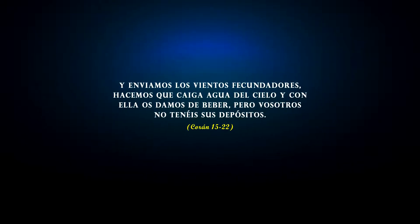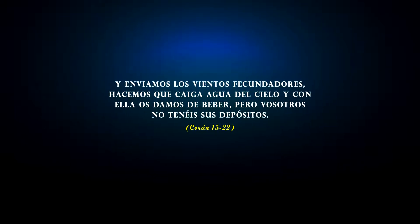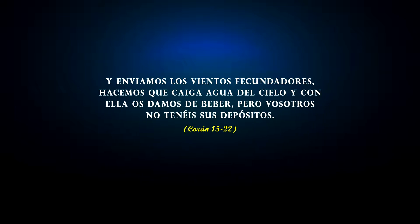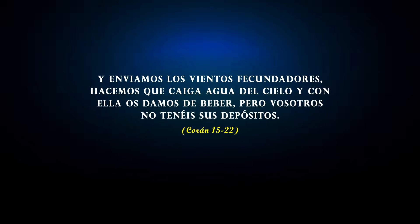We send the fecundating winds. We make water fall from the sky and with it give you to drink. But you do not hold its reserves.